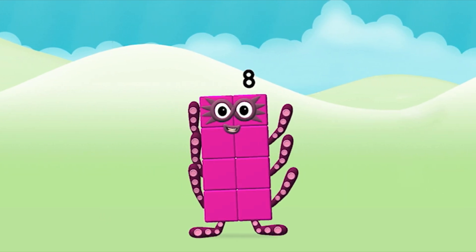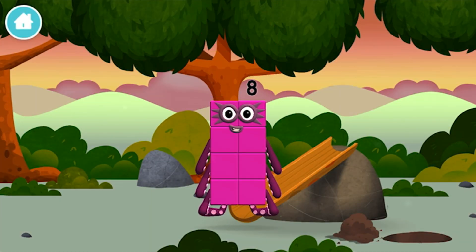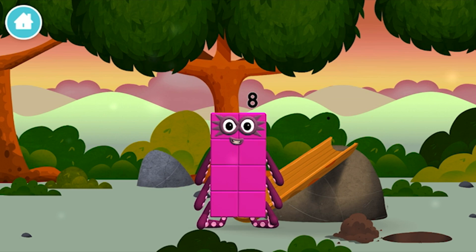Well done! You made number block eight! You made a new number block.